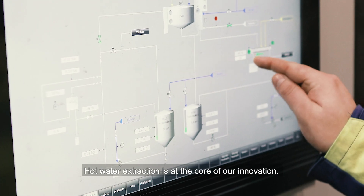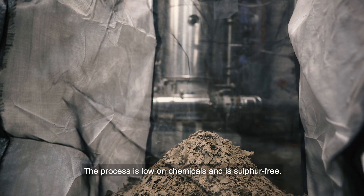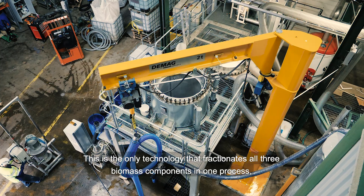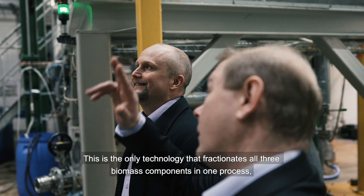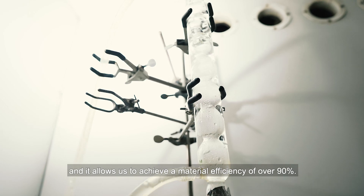Hot water extraction is at the core of our innovation. The process is low on chemicals and is sulfur-free. This is the only technology that fractionates all three biomass components in one process, and it allows us to achieve a material efficiency of over 90%.